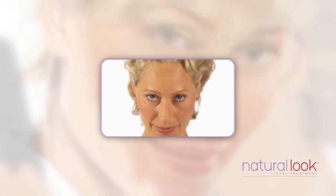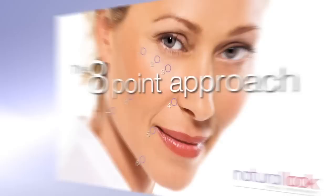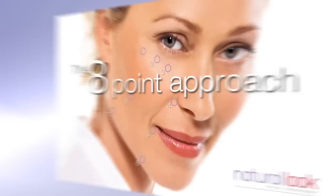Understanding facial changes and what's possible means you can make the most of your natural look today and plan for tomorrow. Did you notice signs of ageing at these eight points? Talk to your clinician about a full-face assessment and the eight-point approach now.